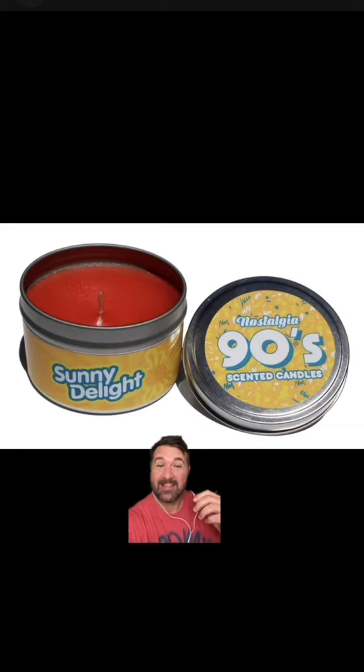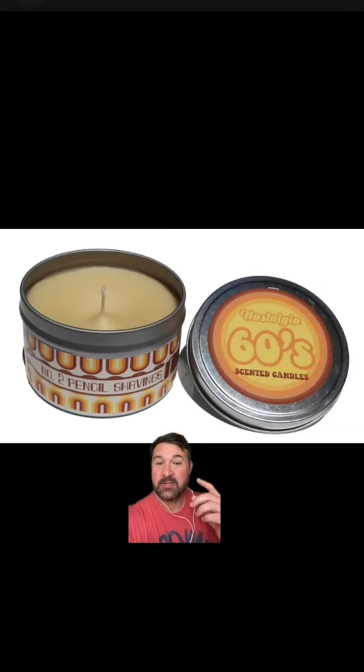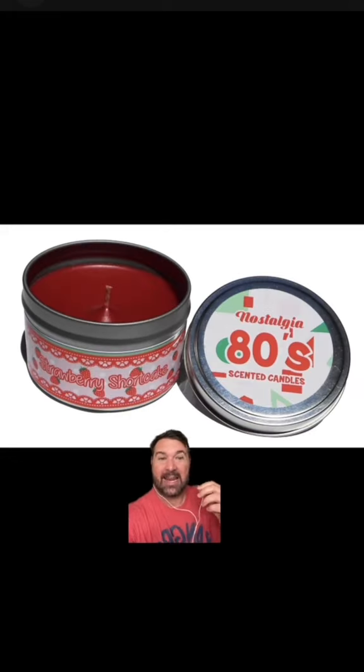Sunny D, baby! 1980s Drakkar Noir — it smells like your first date. This one from the 60s, but we all experienced this — pencil shavings, so it smells like sawdust, lead, and insecurity. Straight out of the 80s, crimped hair, so it smells like burnt hair and Aquanet. And last but not least, this one smells like Strawberry Shortcake. Y'all go check them out. This is great.